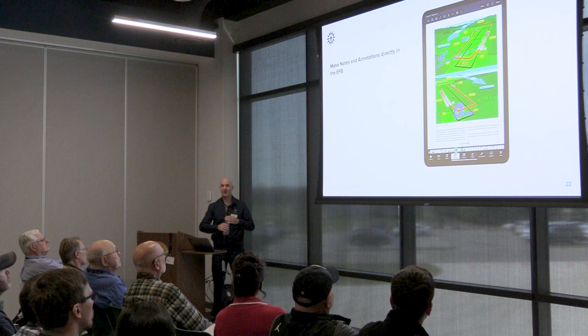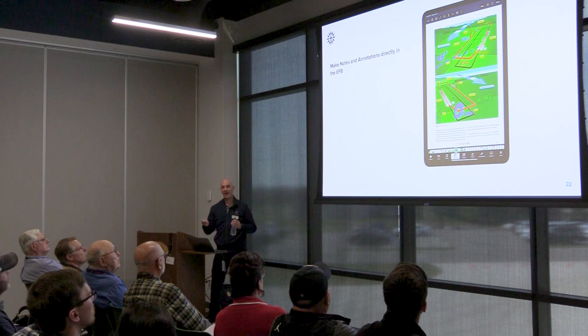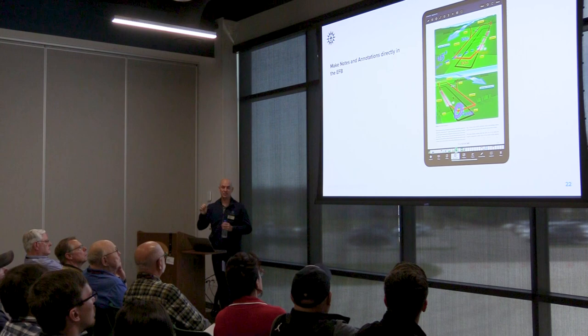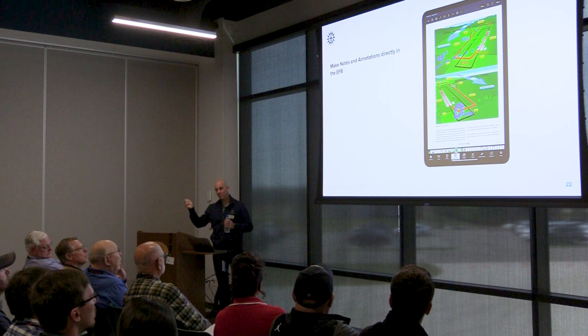Students are already used to making notes and annotations directly in the EFB. Documents within ForeFlight become essentially similar to a paper document where they can make notes. If there's an update to that document, those notes will remain. It's a great tool — something incredibly valuable for training. In some ways it's even better than handwritten notes since you can erase annotations easily in ForeFlight.